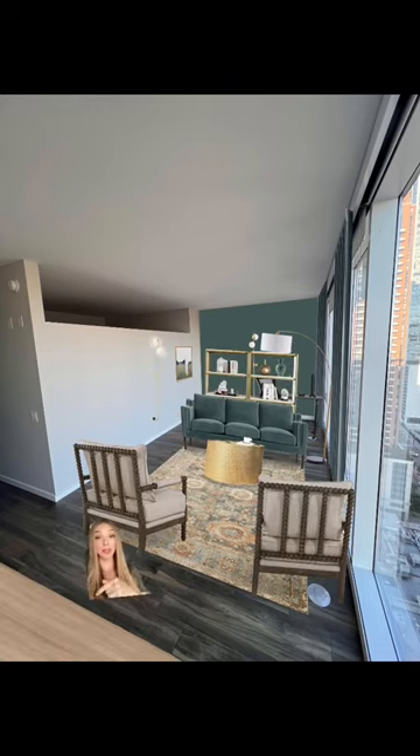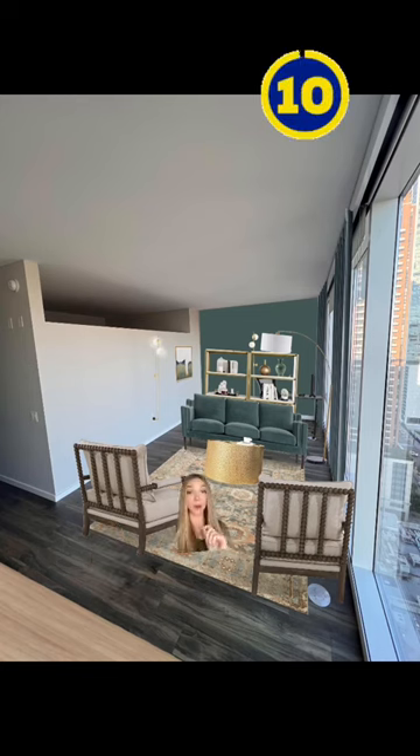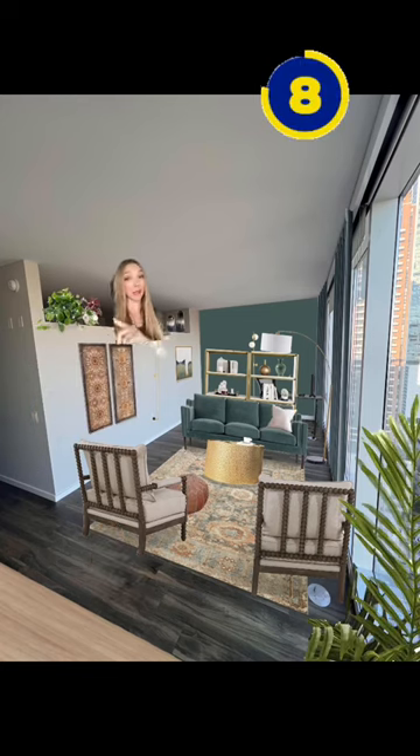Now we're adding our sofa that matches the wall color and our rug. We're going to separate the office and living space with some freestanding shelves. We're adding a TV credenza, two accent chairs, and a coffee table. We added art, pillows, some plants, and decorative faces as positive space up here.